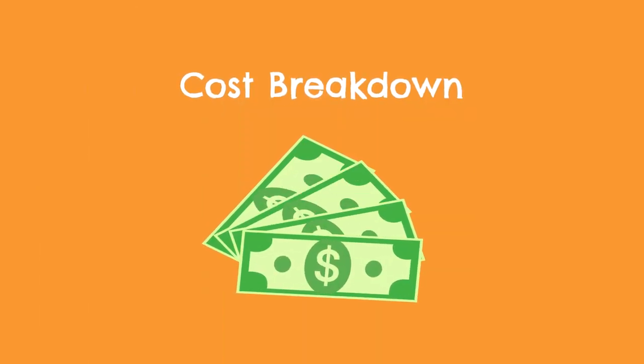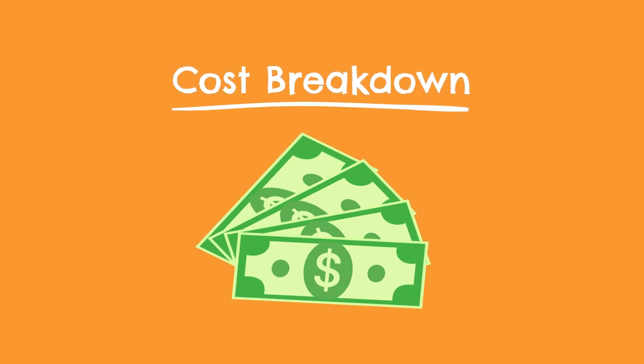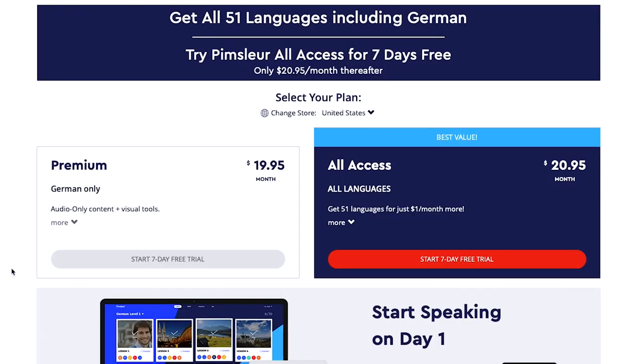Before we move into talking about pros and cons, let's quickly touch on cost and how Pimsleur compares to other apps in terms of price. Pimsleur has two different subscription options. The first is Pimsleur Premium, which gives you access to their German program for $20 per month. And then there's Pimsleur All Access, which gives you access to all 51 of their languages for around a buck more per month — $21 per month. So not a huge difference at all in terms of the two plans; either way you're looking at around 20 bucks per month.